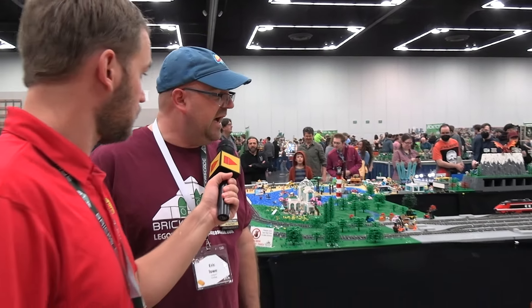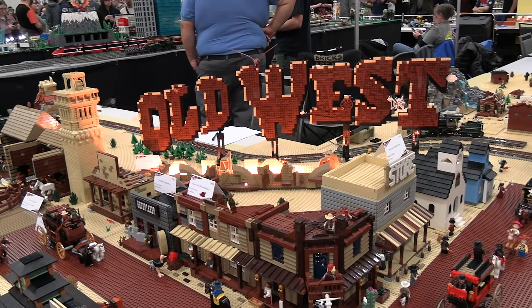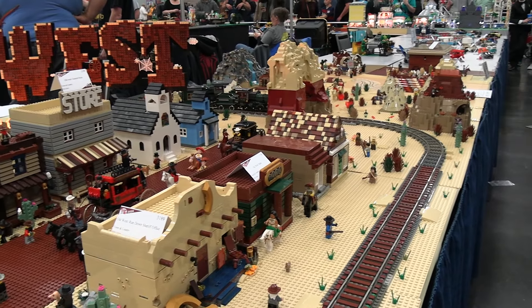I'm Eric Lowe. This is like my third year here at Bricks Cascade. This year I only brought stuff for the Wild West. I have a couple of buildings over there, but we got about eight people that are collaborating in here.